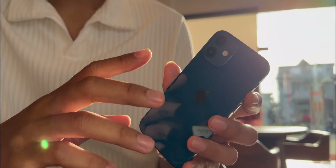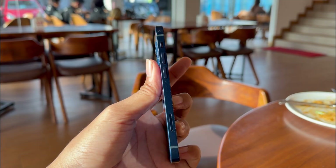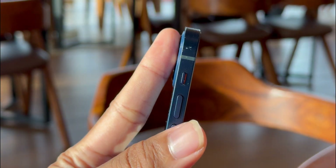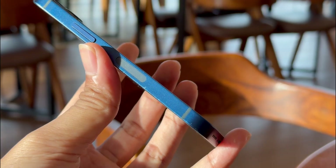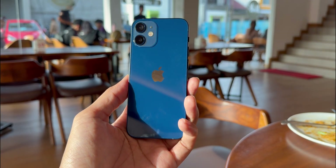Let's bridge back to why this phone was so special. When Apple dropped this in 2020, it was the start of that super cycle. They brought back the flat edges from the iPhone 4 and 5 days. And honestly, even six years later, this design doesn't feel old — it actually feels pretty classic. I'm holding the mini model here, but everything I'm going to say applies to the regular 6.1-inch iPhone 12 too, because the only real difference is just the size — display and battery.